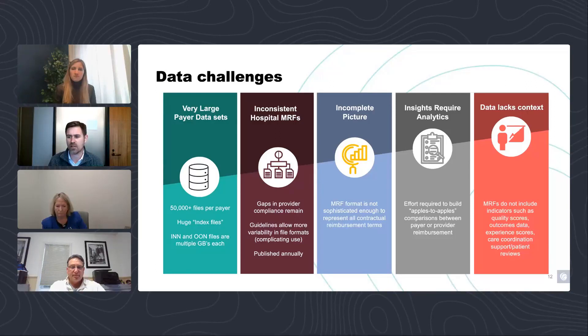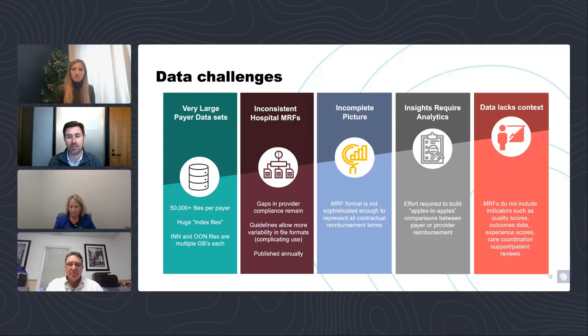Network rates between providers and payers were sacrosanct for the longest time — they were business confidential information. There were companies and providers running all sorts of analyses like coordination of benefits analysis to try to figure out what the rates were for their competitors. And then along comes transparency. Now we have, in theory, access to all of this competitive information that no one ever had before. But the nature of this information is that it can be challenging to use.